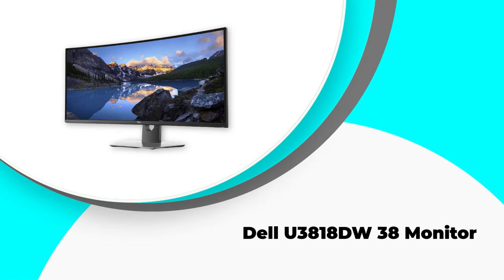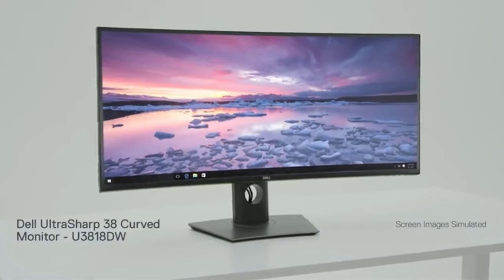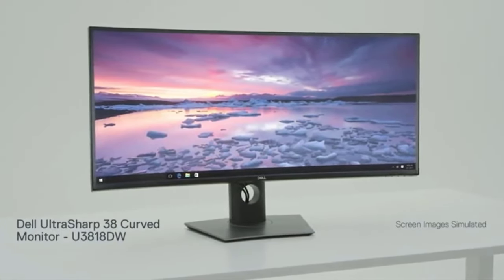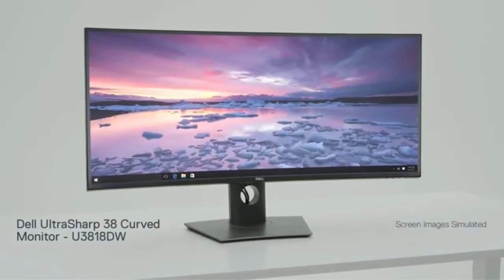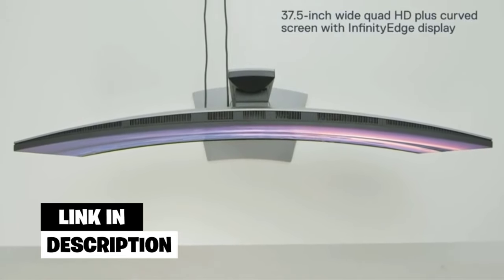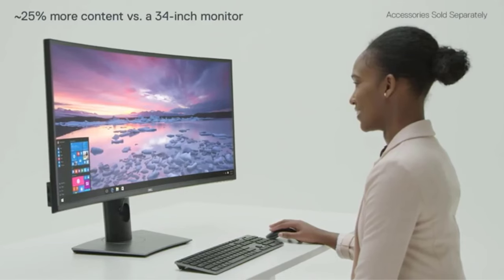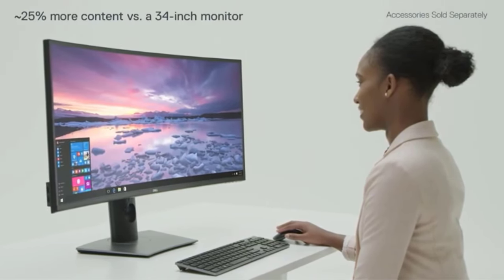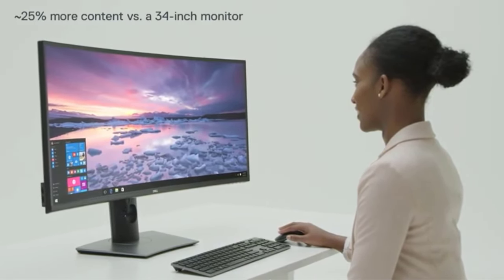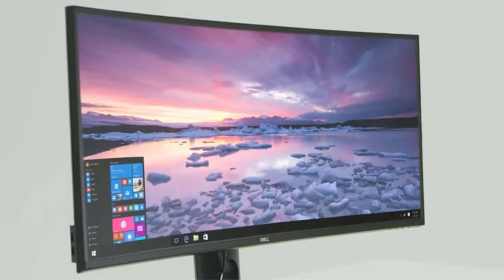Number two: Dell U3818DW 38-inch monitor. Another best large monitor for construction plans, the Dell 38-inch monitor gives you a great place to work and makes it easy to get things done on time. Its built-in borderless Infinity Edge technology may produce stunning visuals. Since the graphics are all in sync, your eyes never leave the screen while you're working. This curved monitor has a 37.5-inch display.